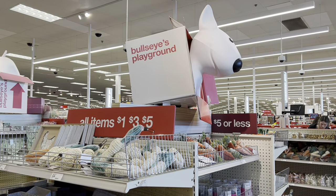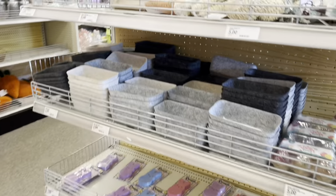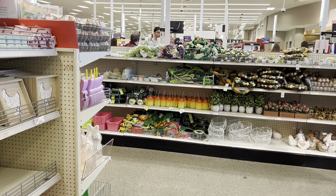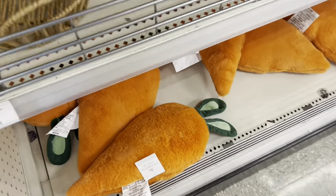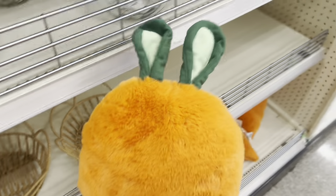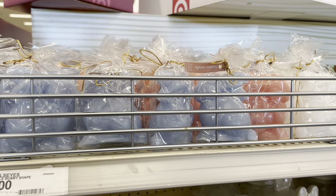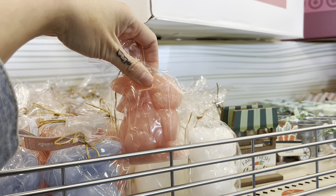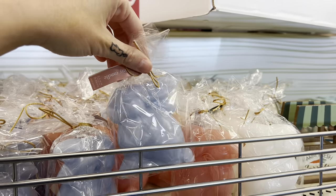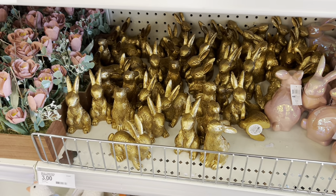We've made it inside of Target. We're also going to take a look at the Bullseye Playground — always like to check this out whenever we walk inside and see what new items they have. They are well-stocked for Easter in here, with St. Patrick's Day over in the corner as well. Check out these really adorable little carrot bunnies — some kind of hybrid of that, but it's pretty adorable. The bunnies have officially taken over Target. Look at these really cute little candles — bunny candles in white, pink, and blue. More little tabletop bunnies in all the colors of the Easter rainbow.